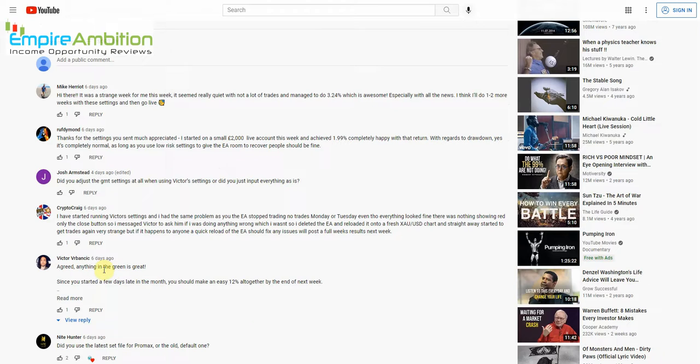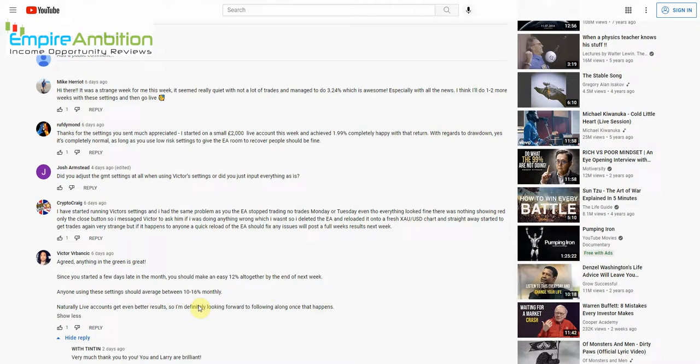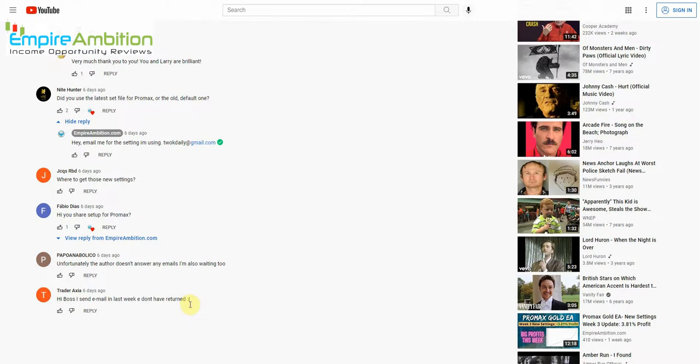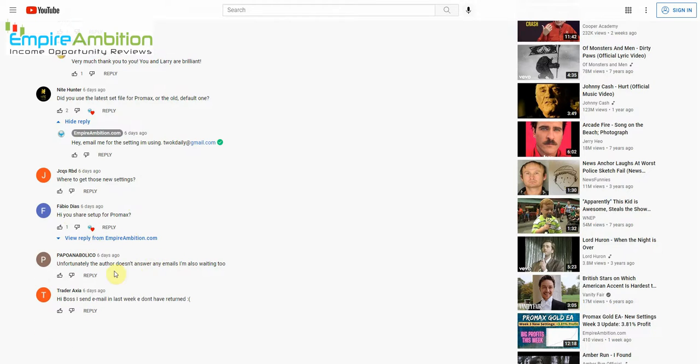Victor himself commented: 'Since you started a few days late in the month, you should make an easy 12% altogether by end of next week. Anyone using these settings should average between 10 to 16% monthly — and live accounts get even better results.' Another viewer asked about the latest set file versus old default ones — I'll email the latest settings to anyone who emails me.